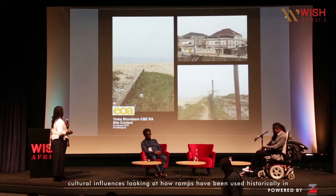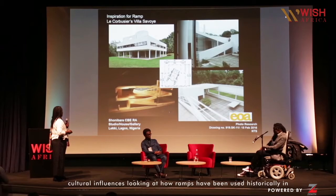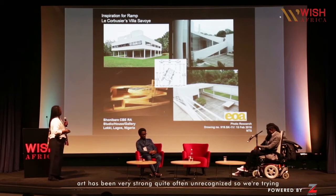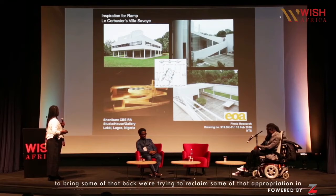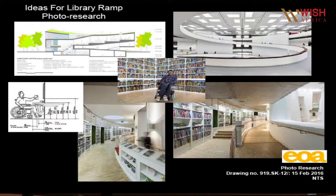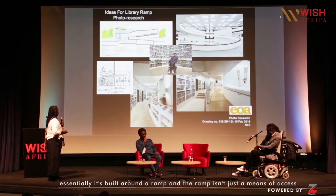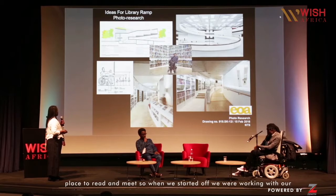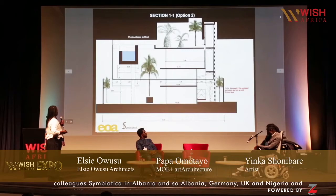Looking at how ramps have been used historically in architecture — this is an important point about the influence of African architecture, both in art and modernism, which has often been unrecognized. We're trying to reclaim some of that appropriation in the design of the house. Yinka's own work has been a very strong influence. The house is essentially built around a ramp — and the ramp isn't just a means of access. The ramp is a place, a room, a space to contemplate, to read, and to meet.